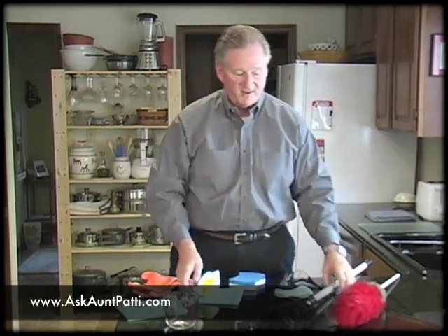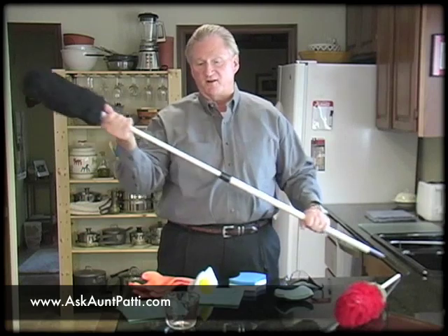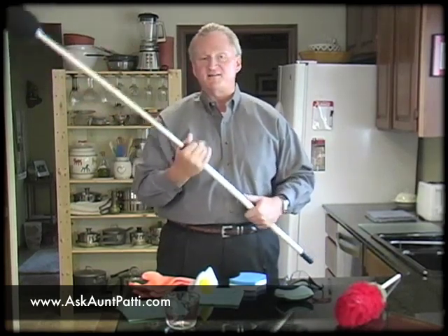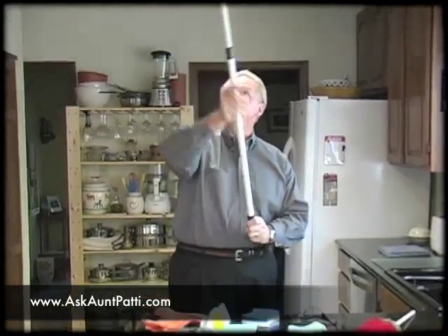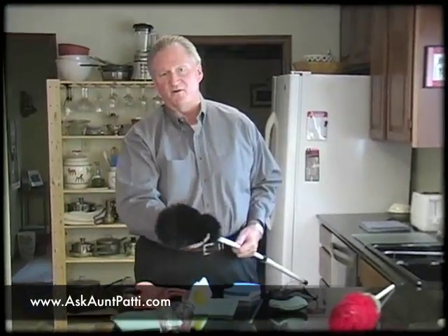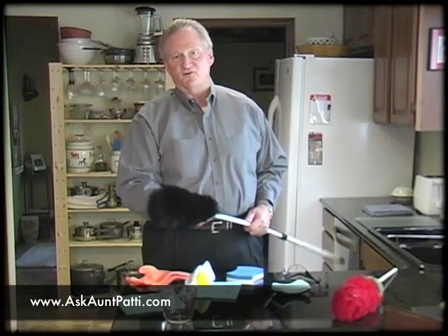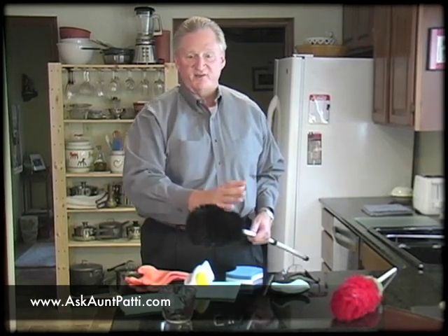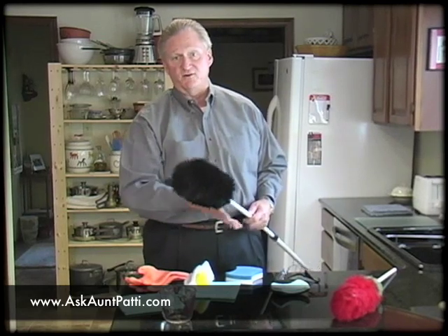The last two items I have here are lambswool dusters. This one is designed to reach way overhead — it locks into place, it's lambswool, and it expands so you can dust hard-to-reach places without getting up on a ladder. I like lambswool over acrylic because when it gets dirty, you don't need to throw it away. If you take mild dish detergent with lukewarm water, put it in the sink, and wash the lambswool, then rinse it well and let it air dry, you'll bring it back to like-new condition.